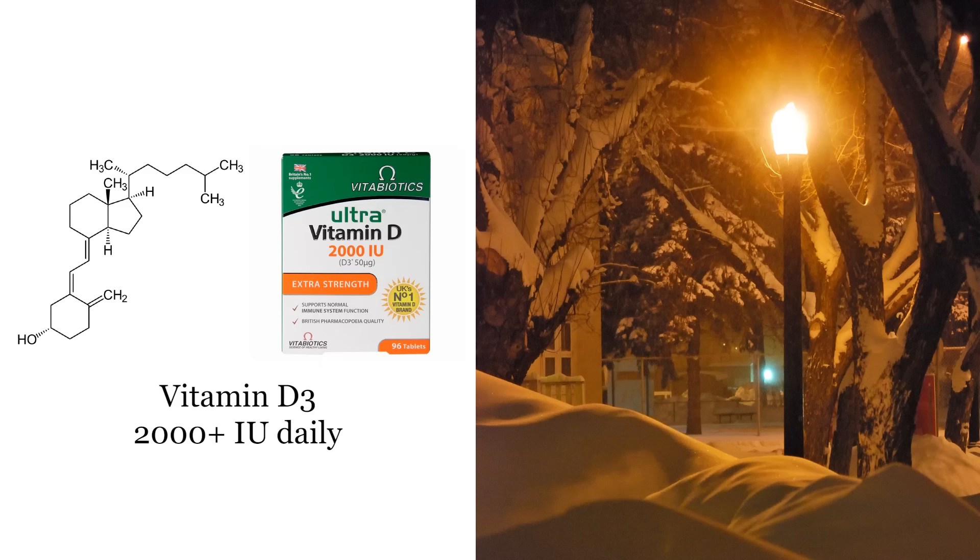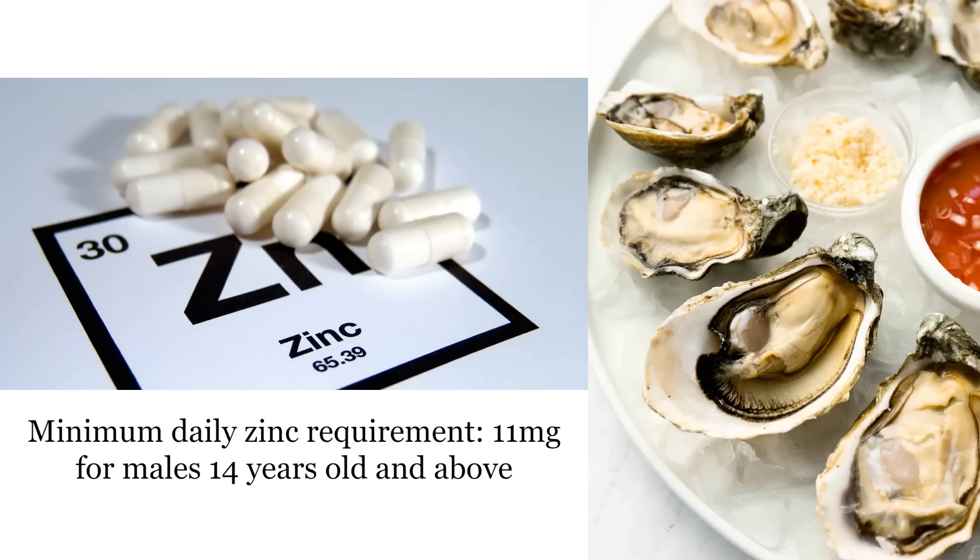The next supplement is vitamin D3. You should be having at least 2,000 IU per day no matter where you're living, especially if you live in places without much sunlight like Scandinavia, other parts of Northern Europe, or North America. You can safely go up to at least 4,000 IU per day. This is going to help your androgen receptor health. Next is zinc, which is a mineral that forms part of the androgen receptor.